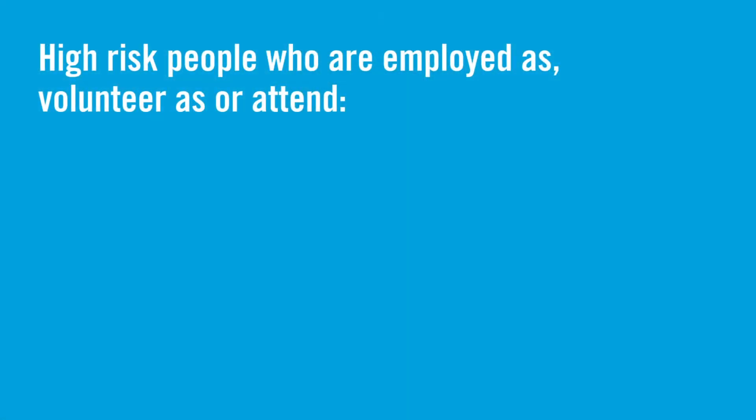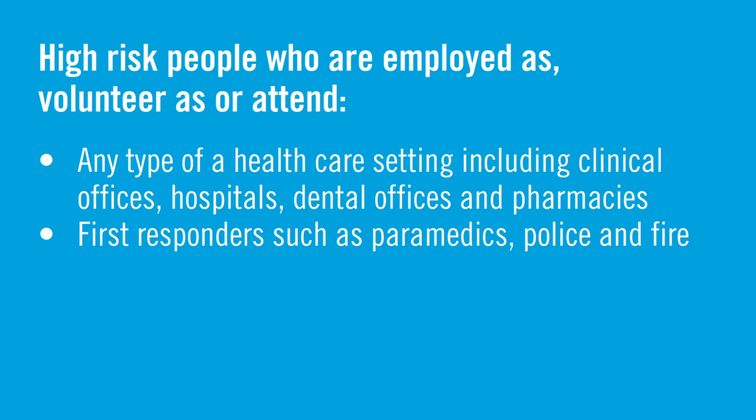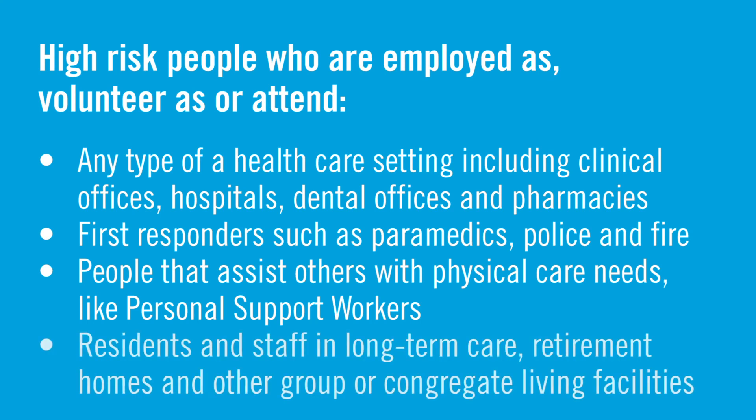A high-risk case or contact is someone that can spread COVID-19 to vulnerable communities. These are people who are employed, volunteer, or attend any type of healthcare setting — even if they are not in a patient-facing role — including clinical offices, hospitals, dental offices, and pharmacies. First responders such as paramedics, police, and fire. People that assist others with physical care needs, like a personal support worker. Residents and staff in long-term care, retirement homes, and other group or congregate living facilities.